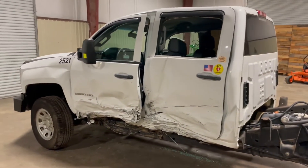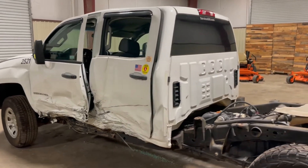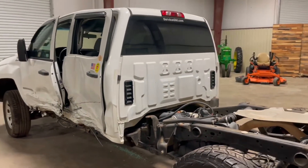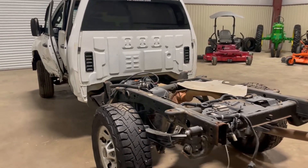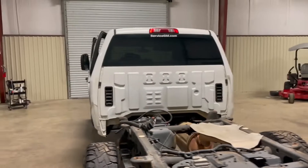The truck does crank, but it dies right away because the fuel pump has been shut off because of the wreck. But it's probably going to have a good engine in there, probably a good transmission, good rear ends. Like I said, we're just assuming that, but everything seems to be where it's supposed to be.